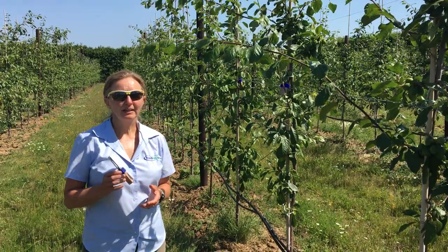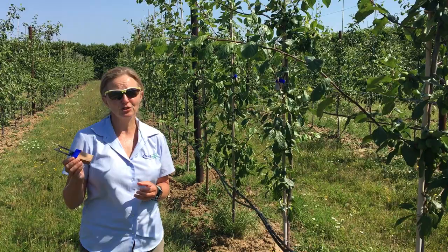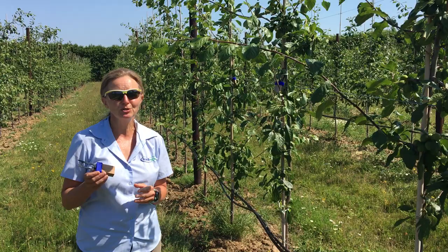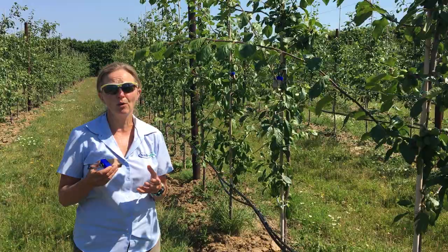In this part of the plum orchard we're trialling these natural enemy refuges called wig nests. They're manufactured by Russell IPM and marketed by Agravista. Even though they're called wig nests, they're actually home to not only earwigs but also ladybirds, lacewings, and quite high numbers of spiders.